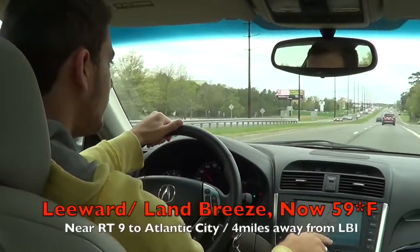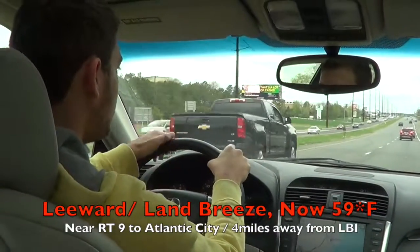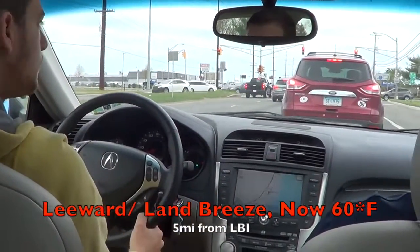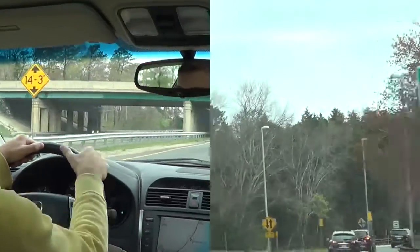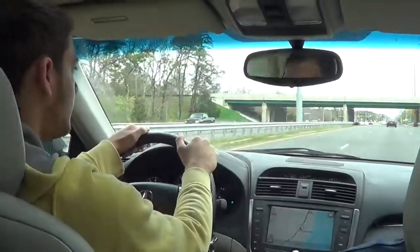We're passing Route 9, about five or six miles out - this road takes you to Atlantic City - and the temperature went up again to 59 degrees. We're now at 60 degrees after moving just a quarter mile from Route 9. We're about six miles away from the island near the parkway and you can see 60 degrees. I don't think it's going to go up too much more, so we'll stop it here in the video.